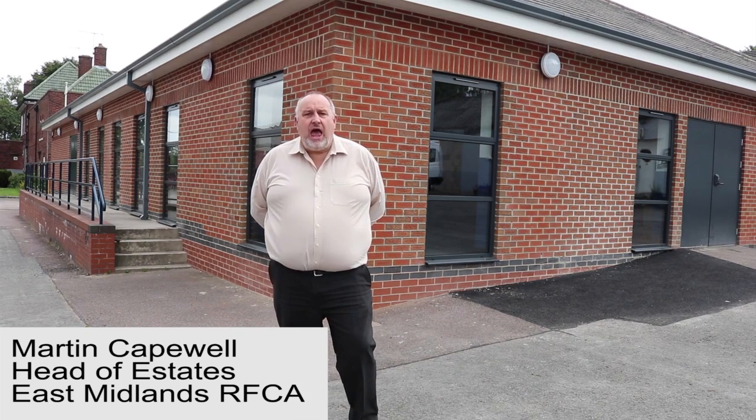I'm Martin Capel, I'm the Head of Estates for the East Milling Reserve Forces, and we are at the Wallace Barracks in Chesterfield, stood outside the building that has just been converted for use by the 331 Squadron of the Chesterfield Air Training Corps.